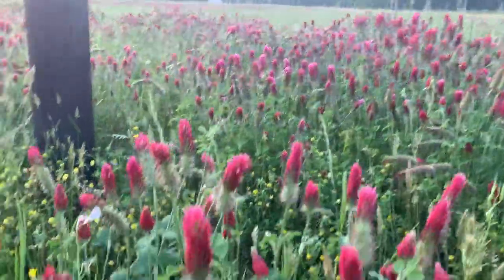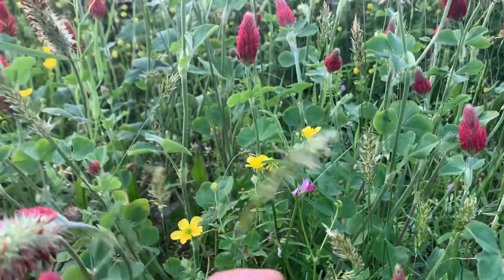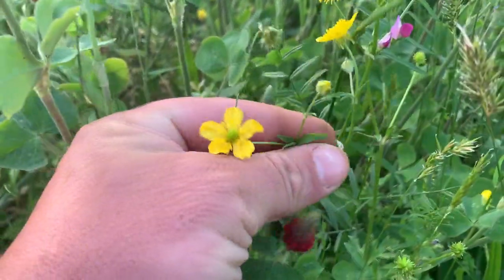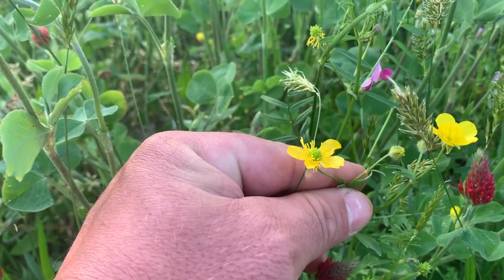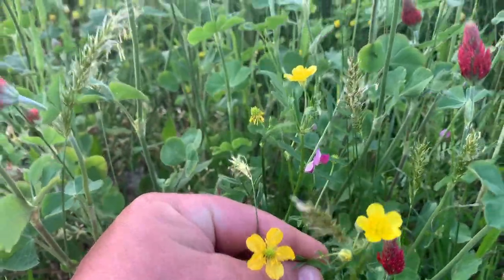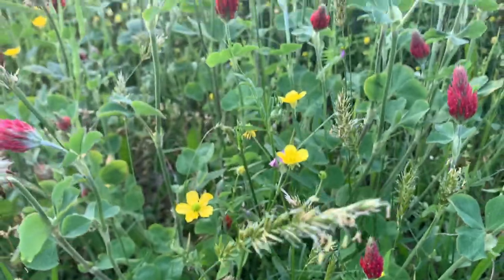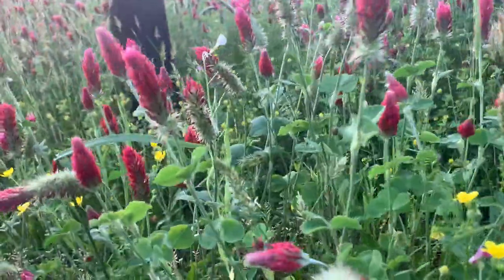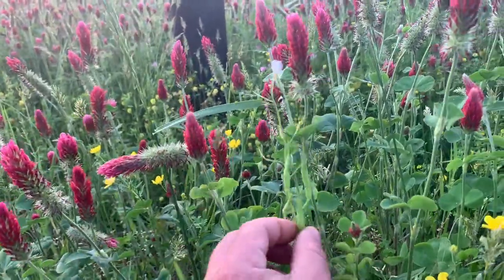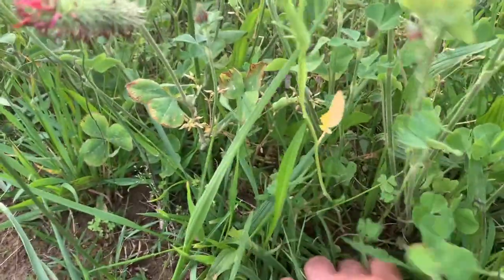Now, a lot of people call the flower you have out in your yard or in front of your house a buttercup. But this is actually what a buttercup is — it's a weed. What most people call buttercups are actually daffodils, but these are buttercups. And that over there looks like a radish — actually it looks like a pepper, but it is a radish.